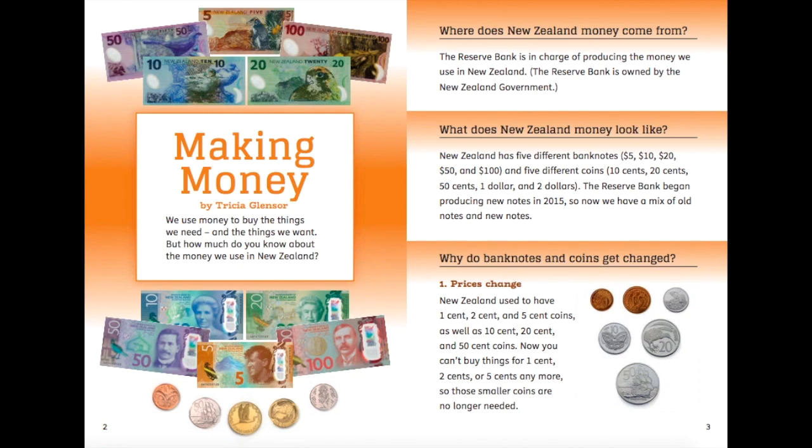The story that we're going to read this week is called 'Making Money.' It's about New Zealand money and it explains where our money comes from, and how and why the notes and coins have changed over time. Our $5 notes and the other notes that you can see in the picture up here haven't always looked that way.